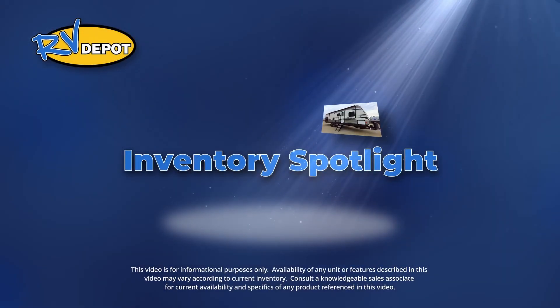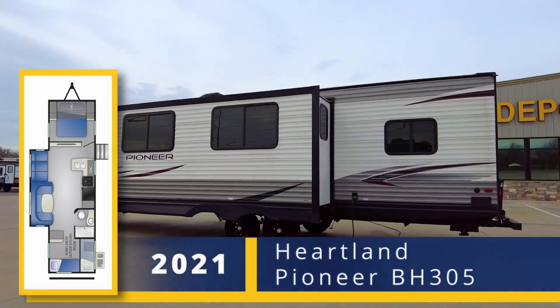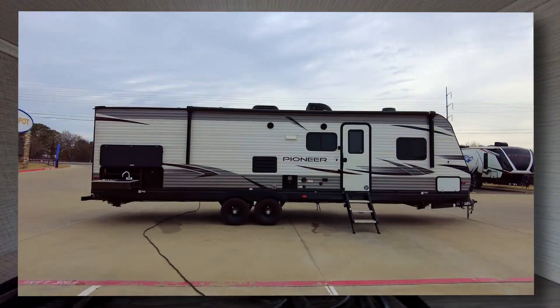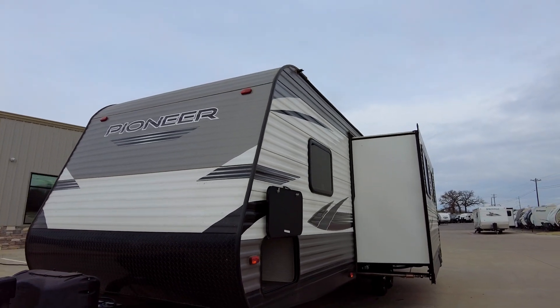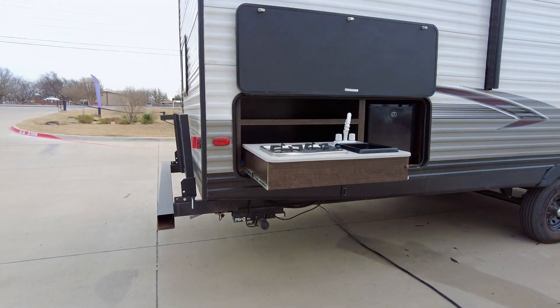On this week's Inventory Spotlight, check out this 2021 Heartland Pioneer BH305. There's a large pass-through storage at the front, which can hold all your camping chairs and gear for around the campfire. And the outdoor kitchen makes it easy to prepare meals and snacks for all your family and guests.